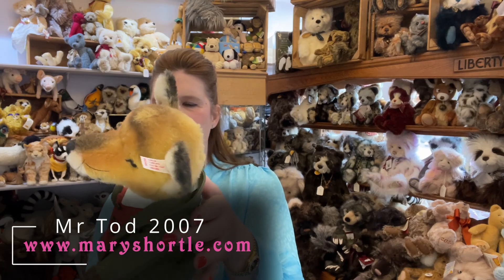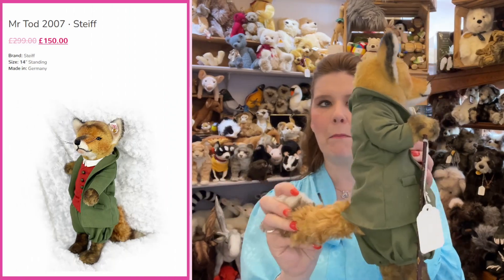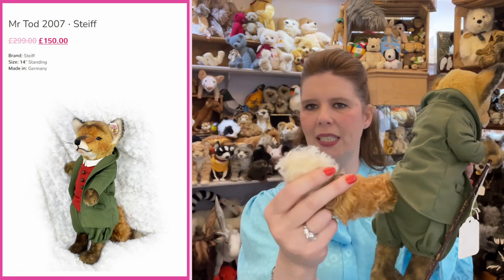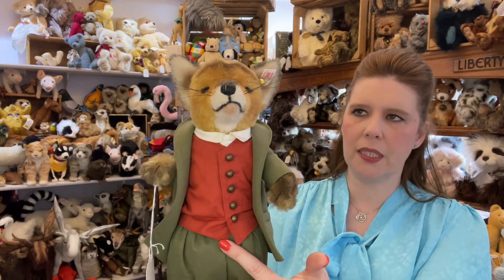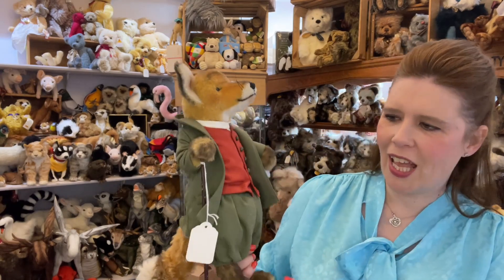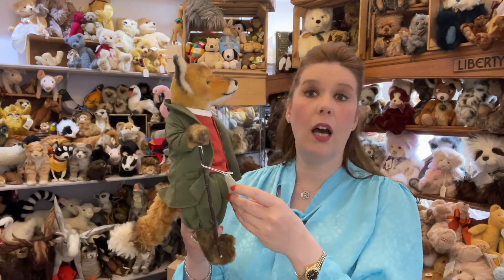Another very beautiful one I want to show you is Mr Todd. Look at the colouring and the shading in the mohair — all the finest quality mohair. Check out his tail: it's a mixture of short straight pile along with long curly mohair, and even the tail has been tipped in white natural mohair. He really just looks like the drawings — perfectly made. His outfit is beautiful: all proper buttonholes and little brass buttons. He is a limited edition piece — 1,500 pieces worldwide — produced in 2007.